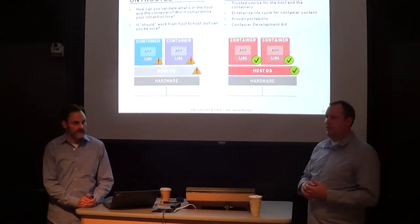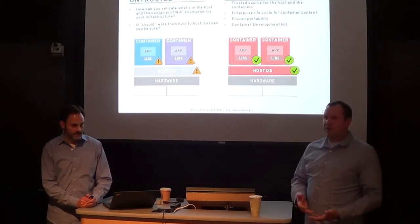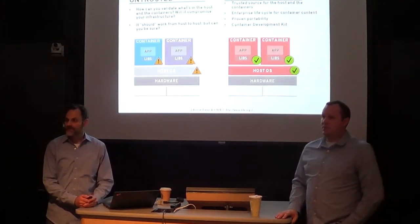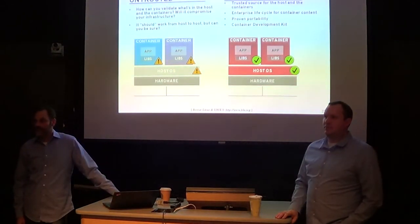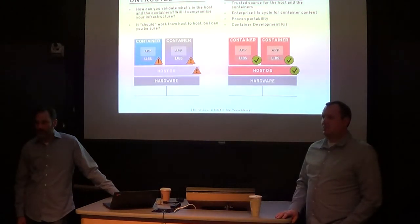ISV partners that Red Hat has been working with for a long time are investing in containers. We're thinking about using our subscription management system to help ISVs provide a mechanism to understand how customers deploy their apps. Even in the GNU model, you can't charge for the software, but you can charge for distribution of it, for documentation, for a bunch of other things.